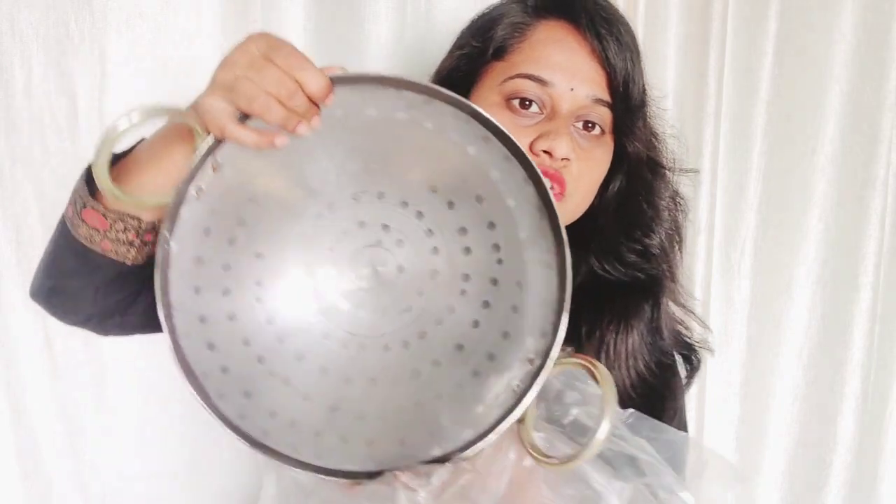So I have a kadai here. Normally we use non-stick pans, but I wanted to try something different. I have an iron kadai which is very useful. It is different from a non-stick pan. I'm going to tell you about this iron kadai.